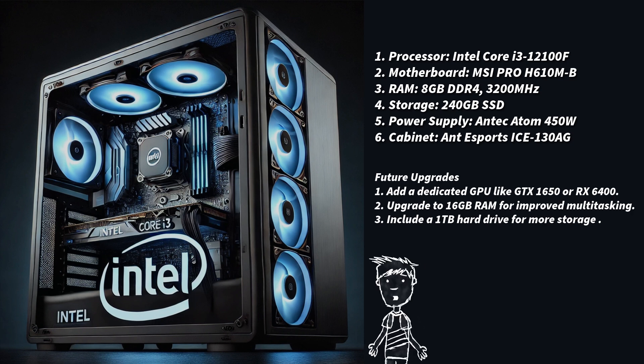Processor: Intel Core i3-12100F, a 12th-gen quad-core processor with Intel UHD Graphics 730. Suitable for light gaming and everyday tasks, it costs ₹9,500.